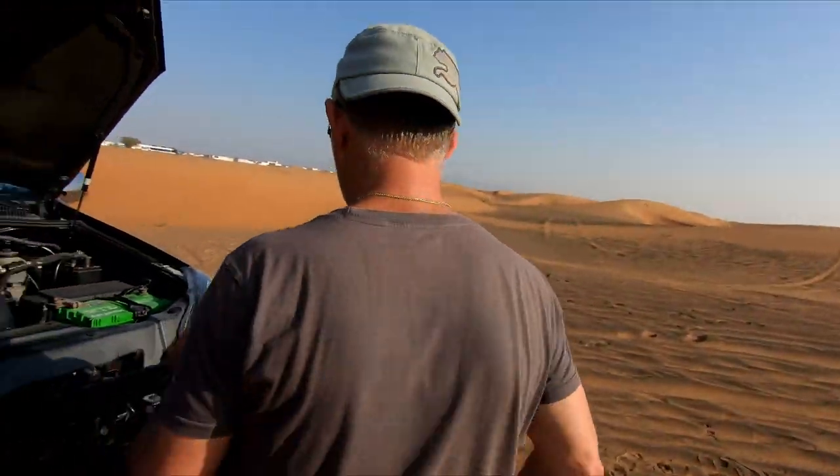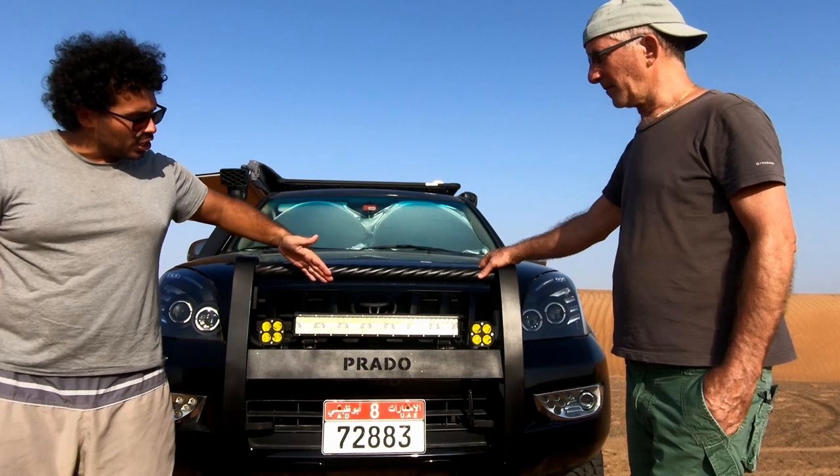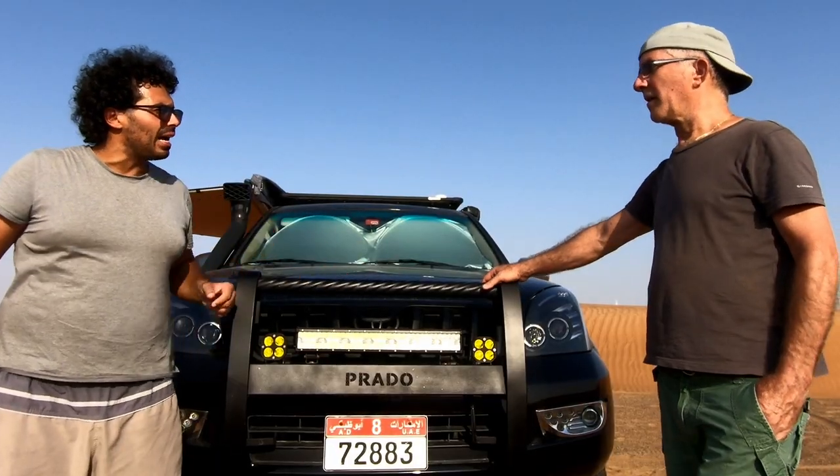There's also an ARB breather kit - they put the transmission breeders on top of the car. You have the lead bars here: front left bar on two sides, and that's for the fog light - yellow.